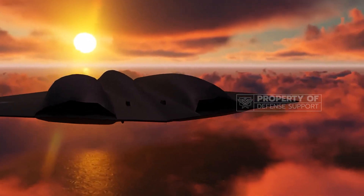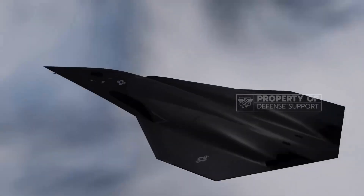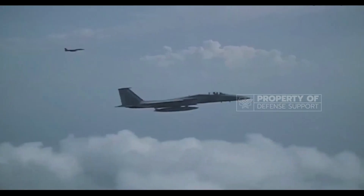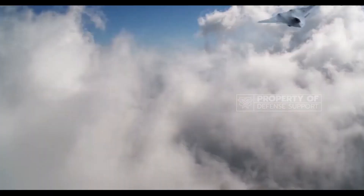The NGAD fighter's cockpit design is also optimized for stealth, with minimal windows and integration into the fuselage, relying on advanced helmet systems and distributed aperture cameras for visual data.